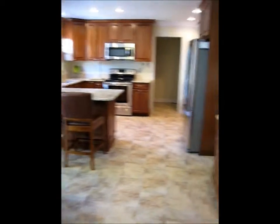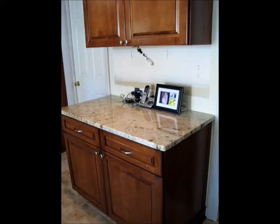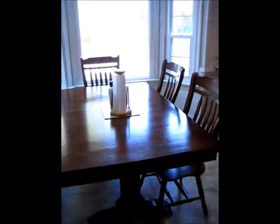Here's the new kitchen. Here we have where the desk used to be. Got to do a little wire control. And here's our kitchen table.